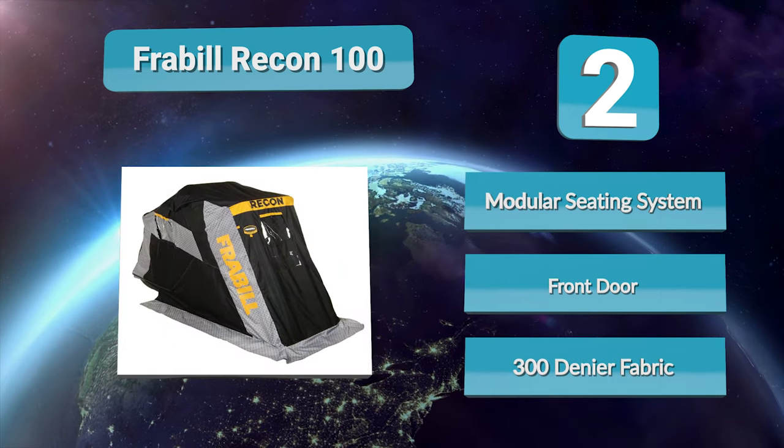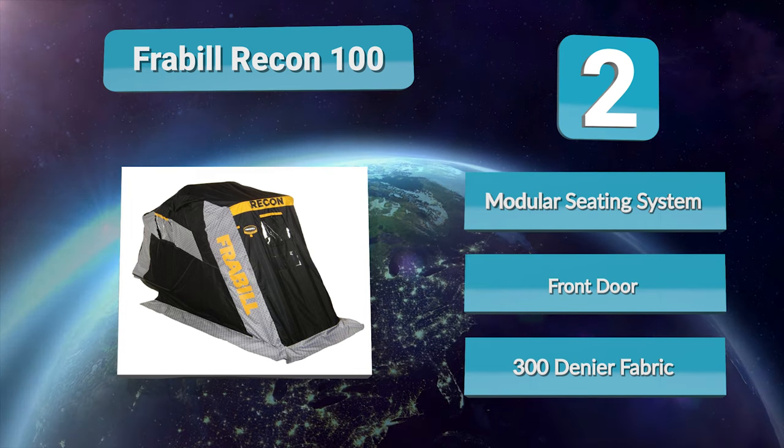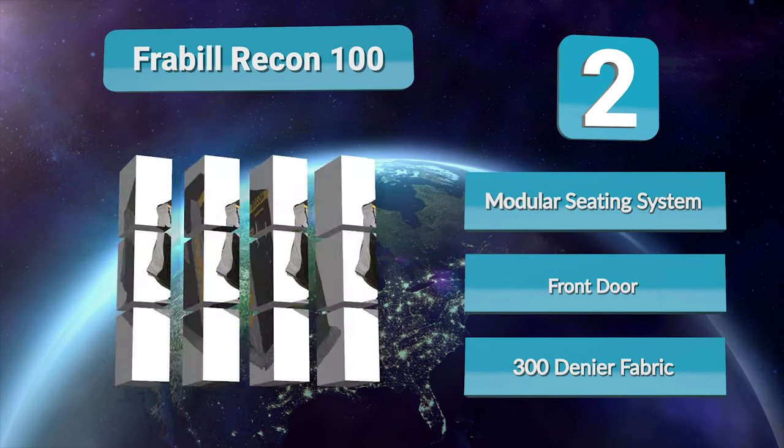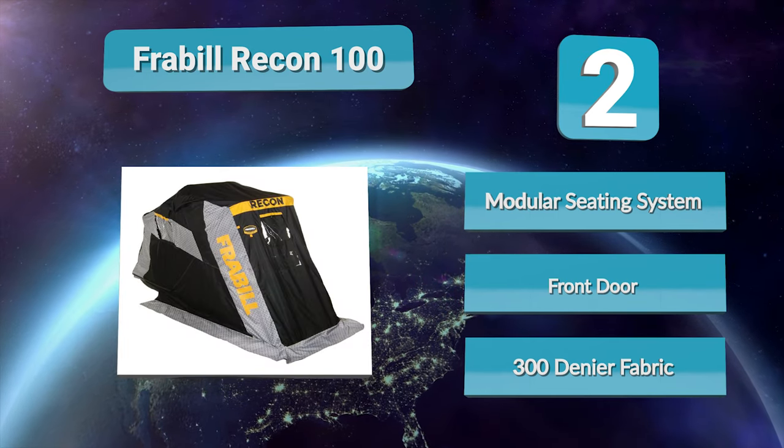The Fraubel Recon 100 is a one-person shelter constructed with lightweight material. This compact shelter should only take minutes to set up, thanks to the fixed pole structure. You also get a comfortably padded trunk to use as a seat and storage space.